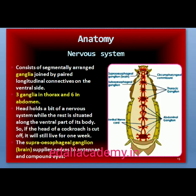The nervous system of cockroach consists of a series of fused, segmentally arranged ganglia joined by paired longitudinal connectives on the ventral side. Three ganglia lie in the thorax and six in the abdomen. The nervous system is spread throughout the body — the head holds part of the nervous system while the rest is situated along the ventral part of its body. So, if the head of a cockroach is cut off, it will still live for as long as one week. In the head region, the brain is represented by the supra-esophageal ganglion, which supplies nerves to the antennae and compound eyes.